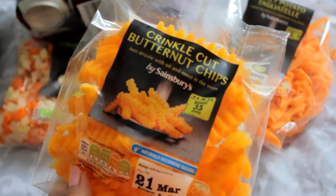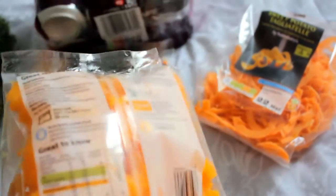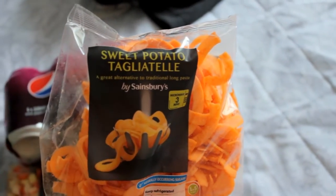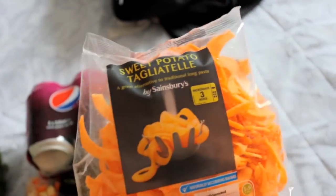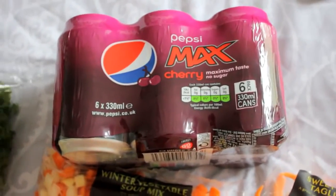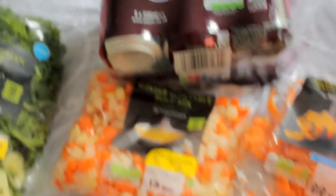I finally got some of the crinkle cut butternut chips because I've seen these doing the rounds on Instagram and I really wanted to try them. I also got the sweet potato tagliatelle — again I've seen these on Instagram with people trying them, so I wanted to give these a go. And last but not least, because I've still not weaned off fizzy drinks completely, I got some Pepsi Max cherry because I love anything cherry flavoured. So that was everything in my little mini food haul.